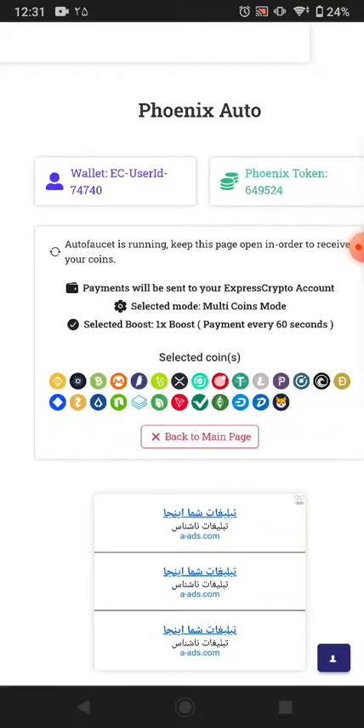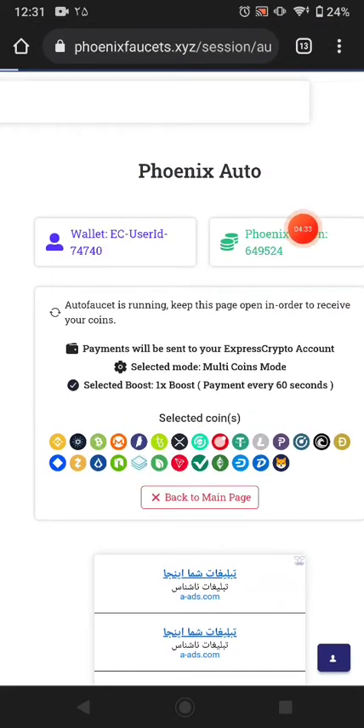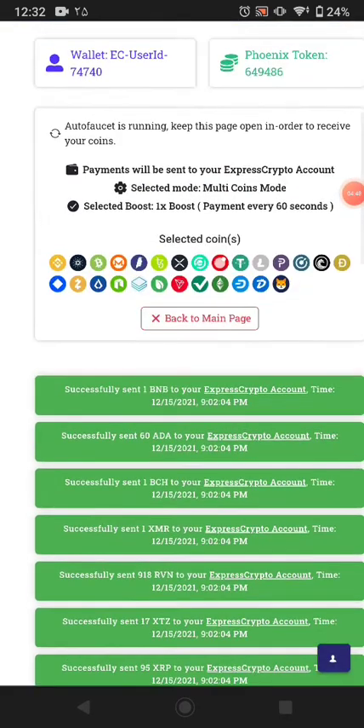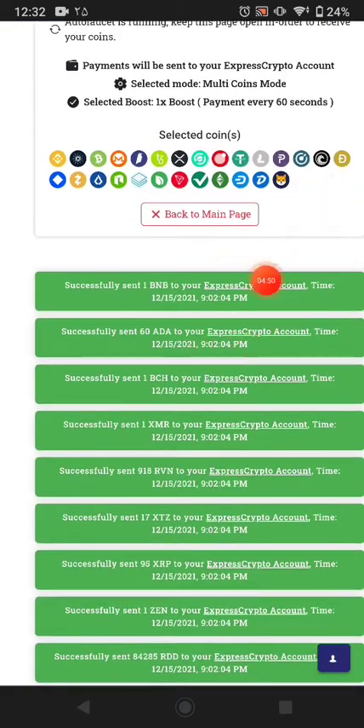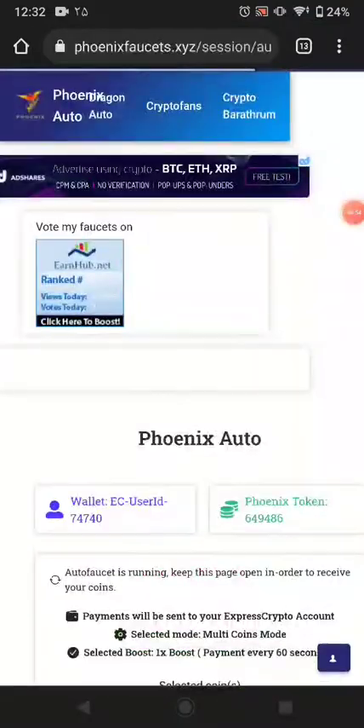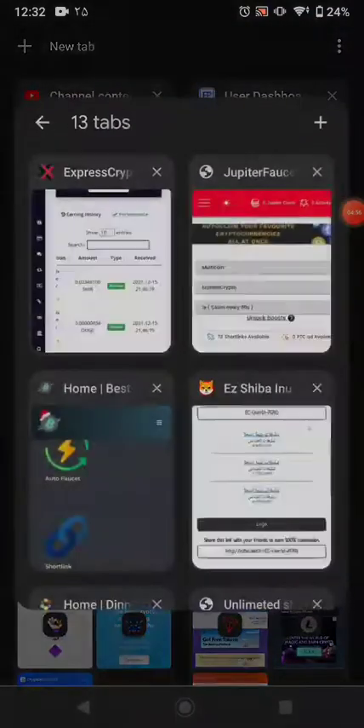Different currencies available here each pay a different amount of tokens. Now you can see this website paid me successfully into my ExpressCrypto wallet.